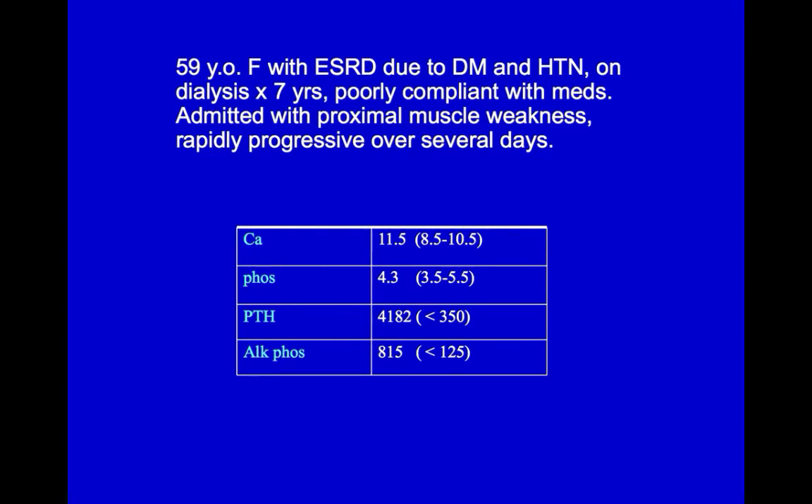Her serum calcium was 11.5 due to uncontrolled release of calcium from her bones, PTH 4182 due to years of chronic stimulation of the parathyroid glands, alkaline phosphatase 815, and she had clear indications for subtotal parathyroidectomy.